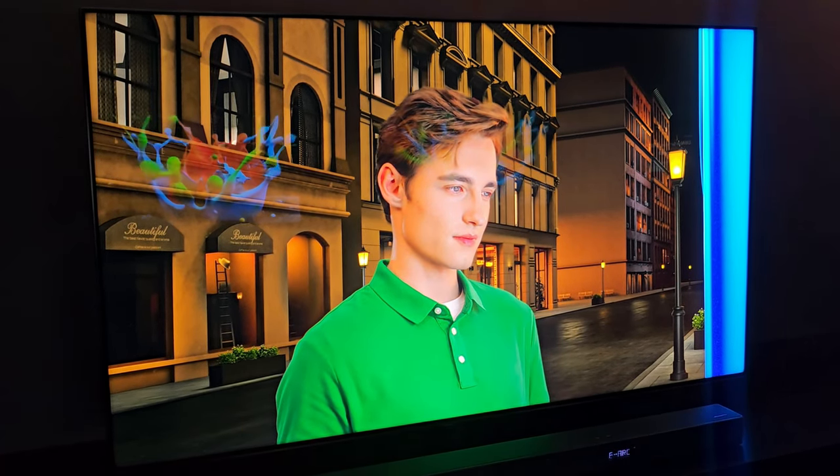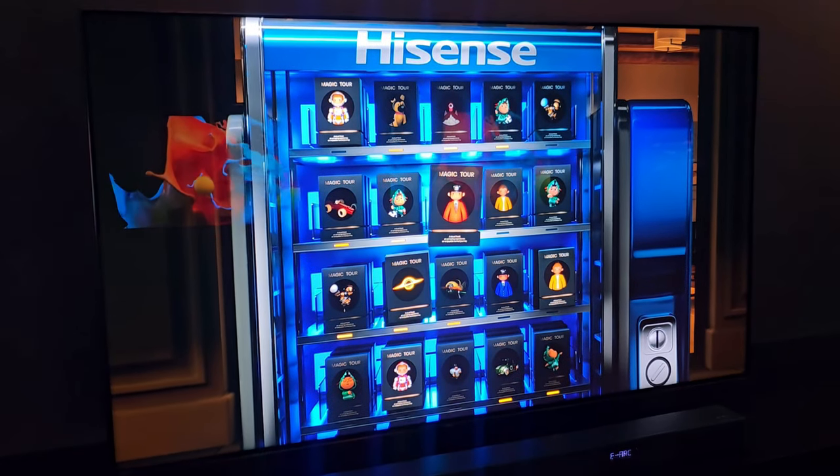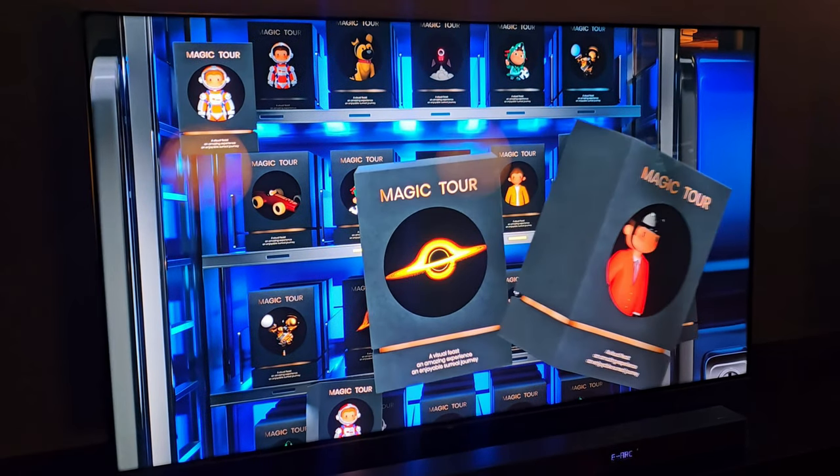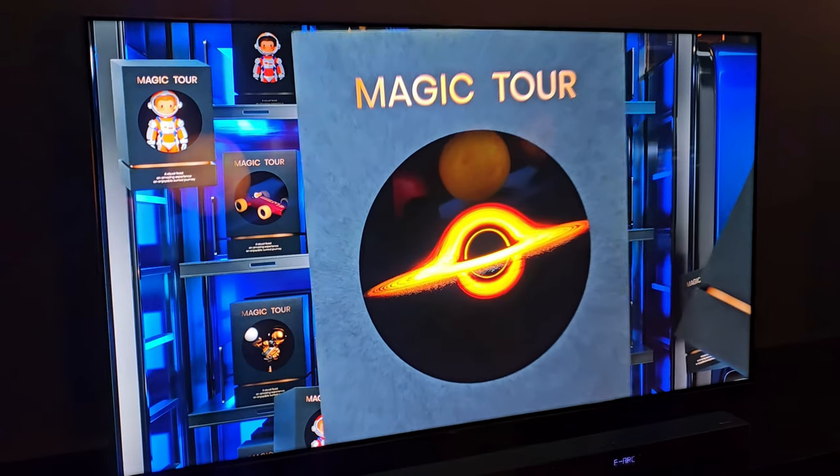This TV supports Apple AirPlay, Google Assistant, and Google Cast, but its blacks aren't as deep as they can be on OLED TVs, and game mode can cause clipping in highlights.